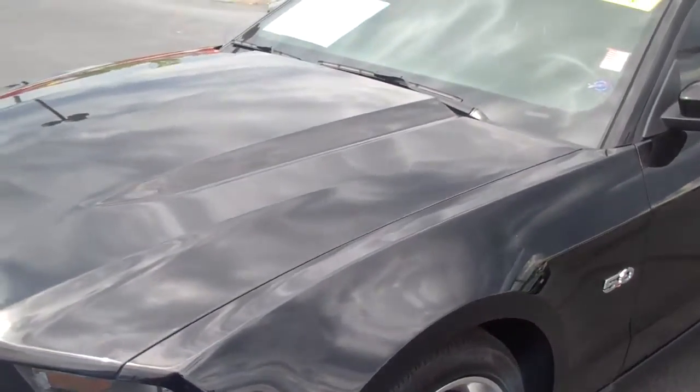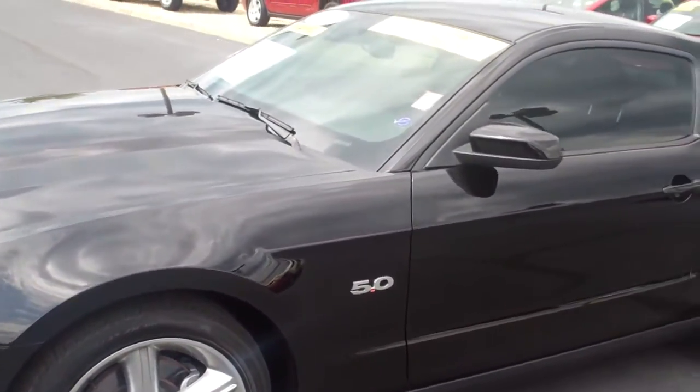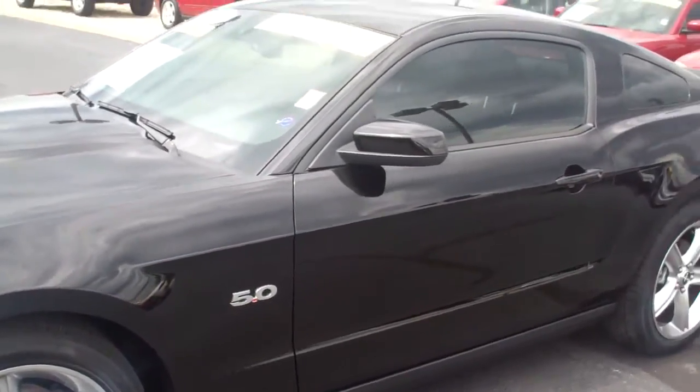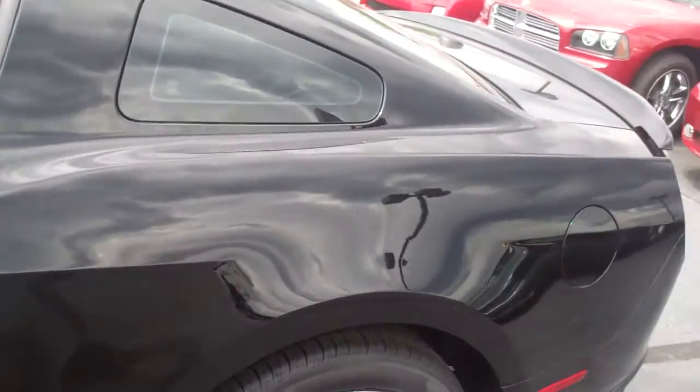Hey Kyle, this is Kyle from Bill S's Ford in Brownsburg here. You are inquiring about this 2011 Ford Mustang 5.0. It is in fantastic shape — it only has 13,000 miles on it, so it's pretty much brand new.